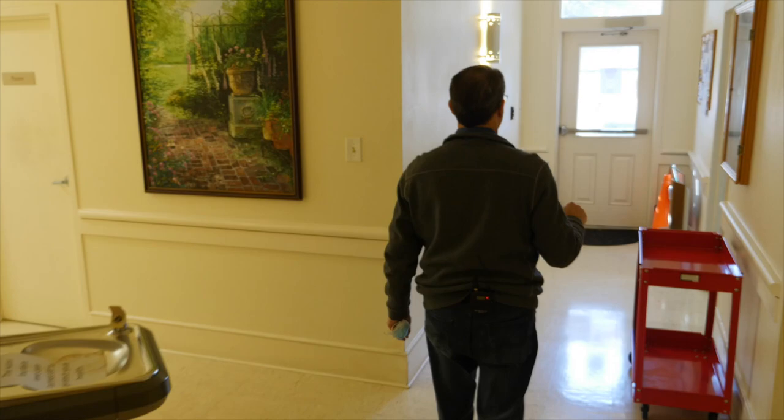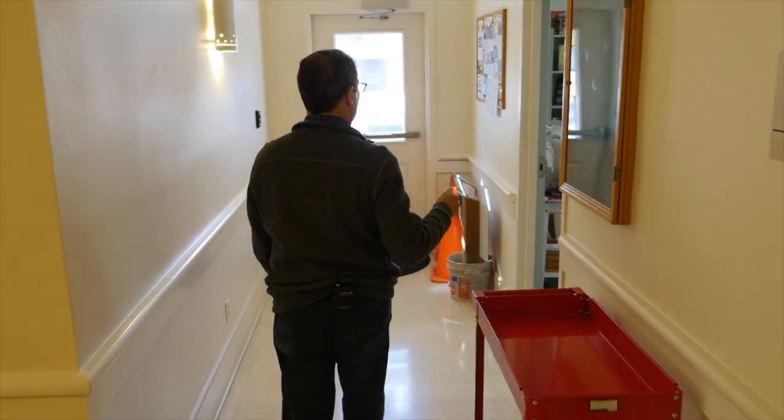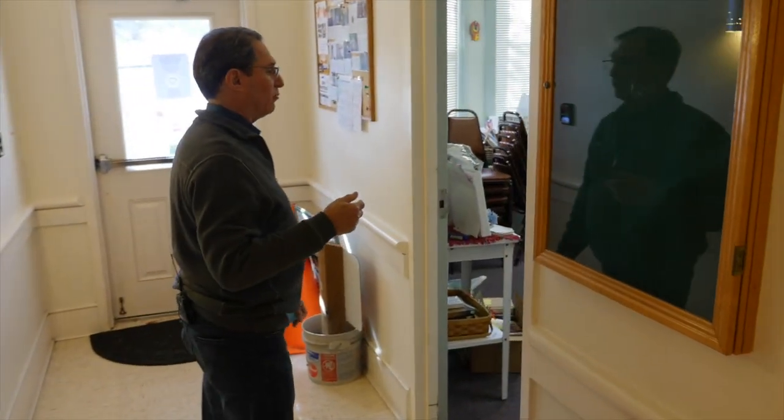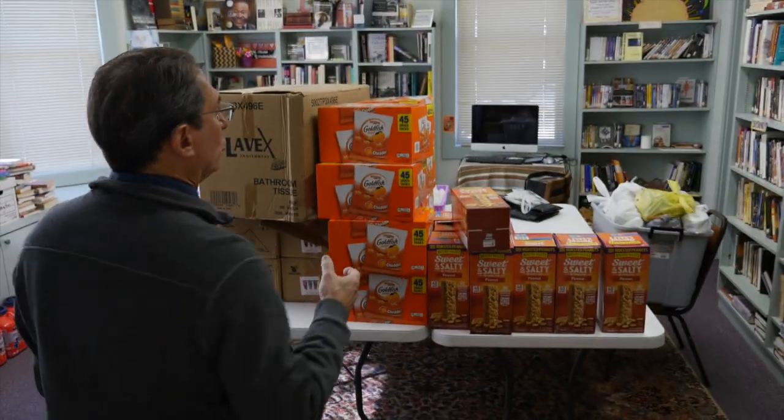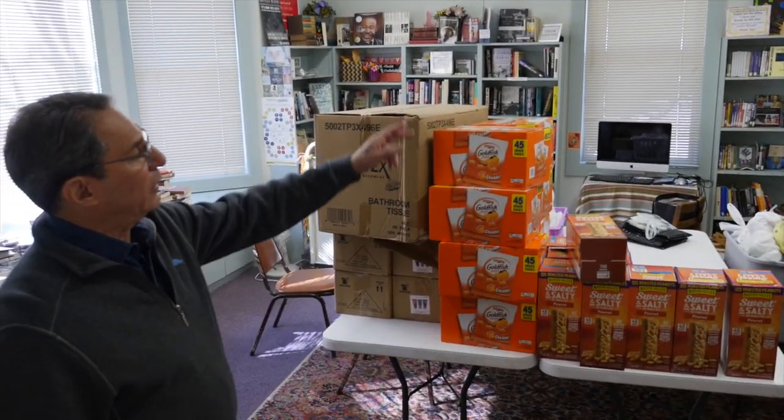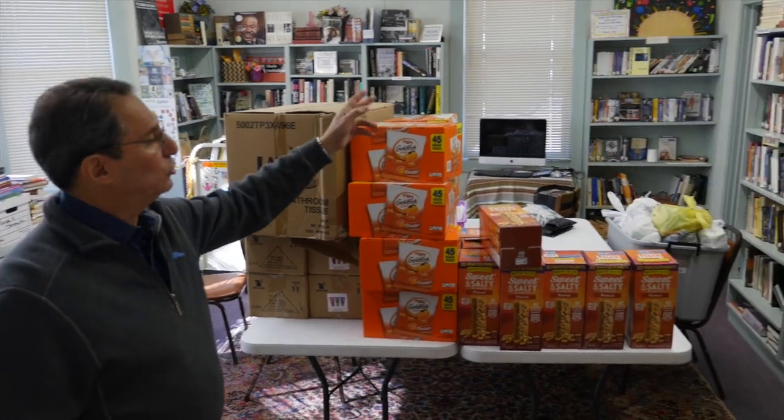Moving down this way to our current library — you can see it's again been taken over by the food pantry. This will become the new choir room and the bathroom in there will become a new storage closet.